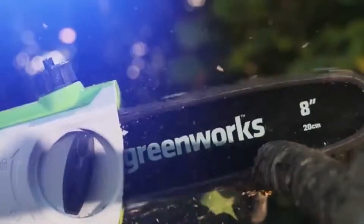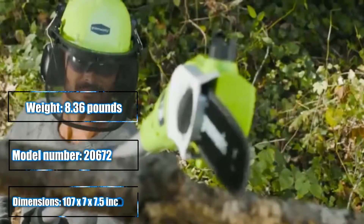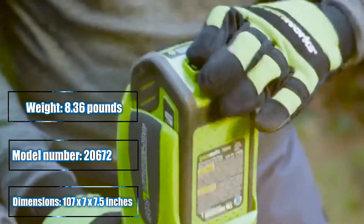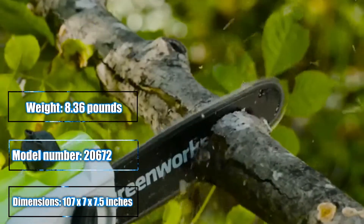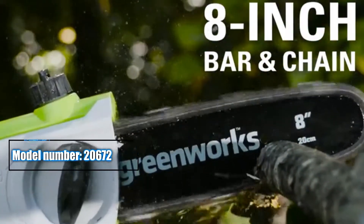Greenworks is the ultimate battery-powered outdoor equipment. The powerful G Max 40-volt battery provides true gas performance and is able to power multiple tools for a complete yard system. The G Max 40-volt 8-inch cordless pole saw is ideal for small to medium-sized plants and trees. The 8-inch bar and chain makes trimming branches easy and effective.